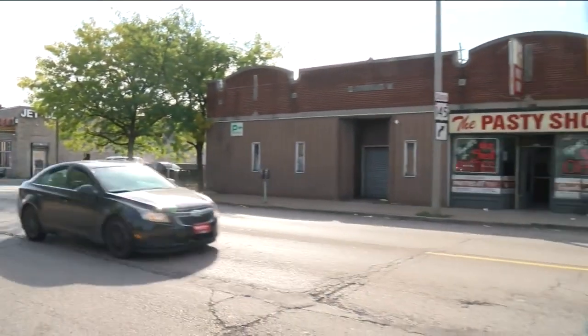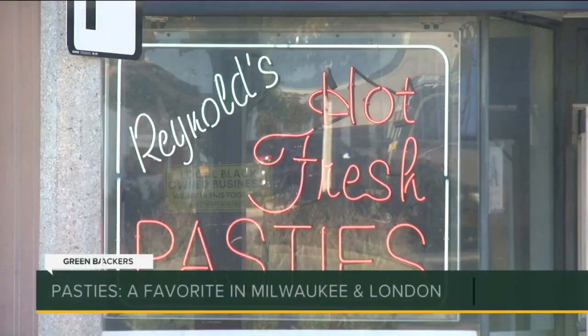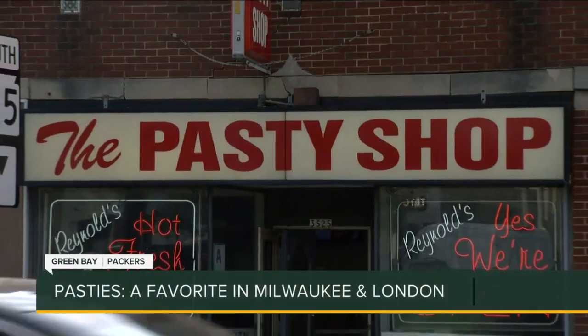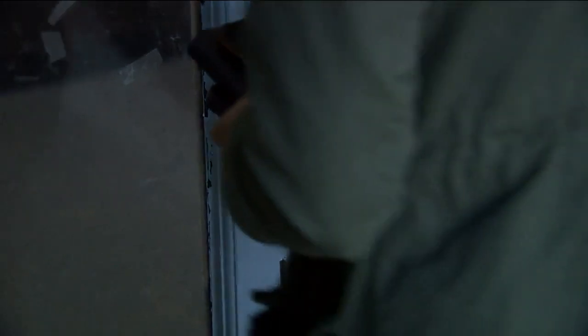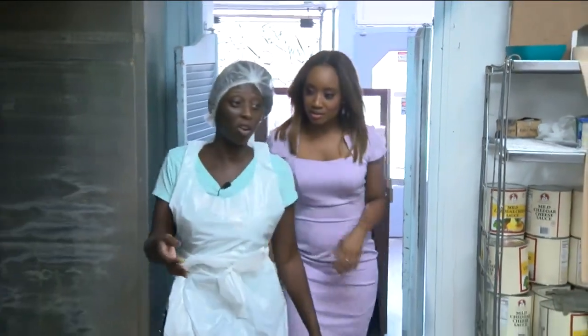Near the intersection of Burleigh and 36th is a piece of history — Milwaukee and London history. We love Reynolds pastries. My kids love them. It's a family tradition. To take us back in time, we went inside Reynolds Pasty Shop, a 66-year-old staple.